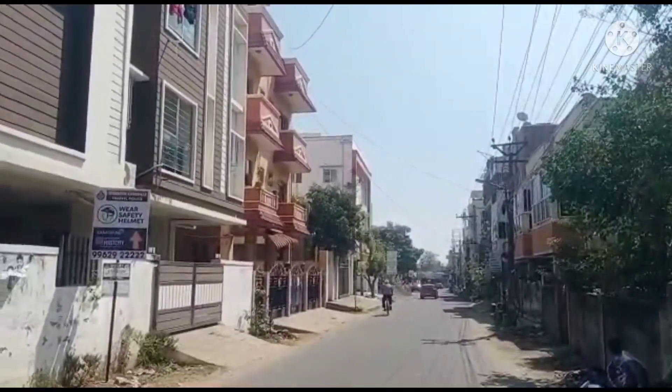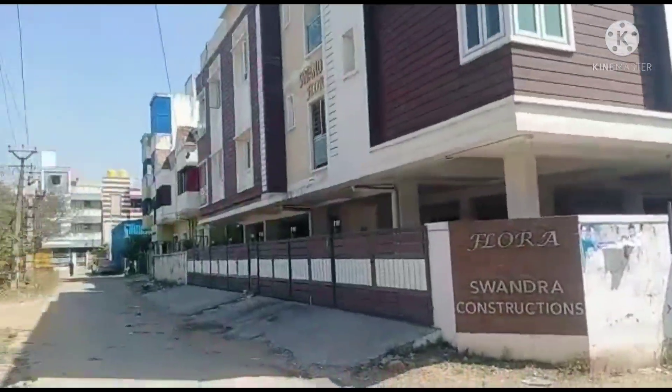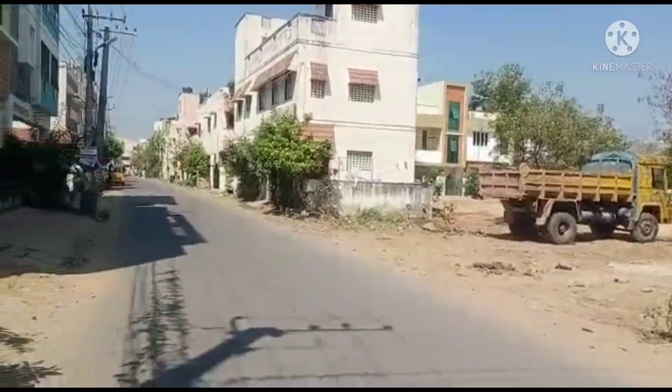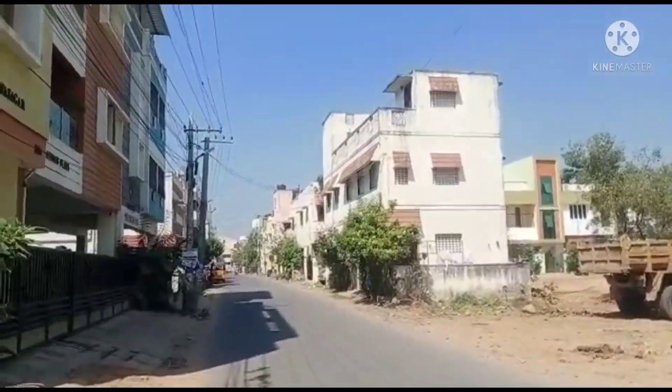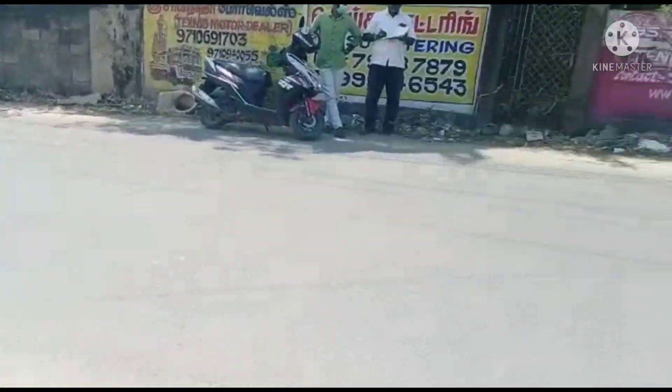It is a 500 meter distance access. If you look at Rukhmaninagar, there is a main signal on the main road. This land is 2,800 square feet. Rukhmaninagar — it is a great resource. It is a common road.